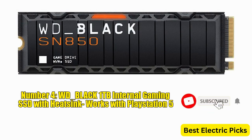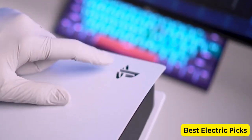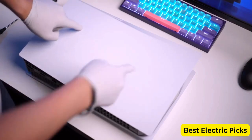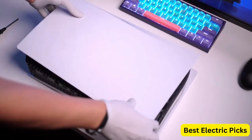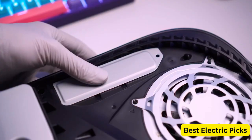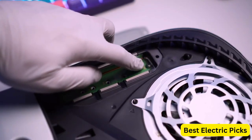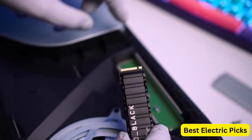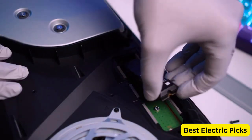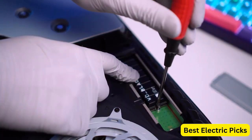Number 4: WD Black 1TB SN850 NVMe Internal Gaming SSD with Heatsink, works with PlayStation 5. The WD Black 1TB SN850 NVMe internal gaming SSD with Heatsink is a high-performance storage solution designed for gaming enthusiasts. Compatible with the PlayStation 5, it offers impressive speed with its Gen 4 PCIe interface and M.2 2280 form factor, delivering blazing-fast read and write speeds of up to 7,000 MB/s. This ensures quick loading times and snappy performance, enhancing your gaming experience. The included heatsink helps to dissipate heat efficiently, keeping the SSD cool during intense gaming sessions and maintaining optimal performance.